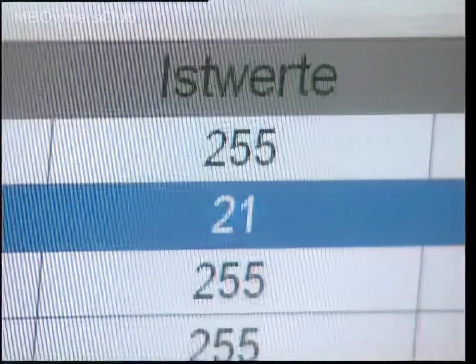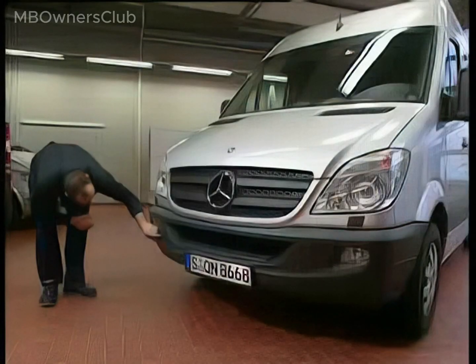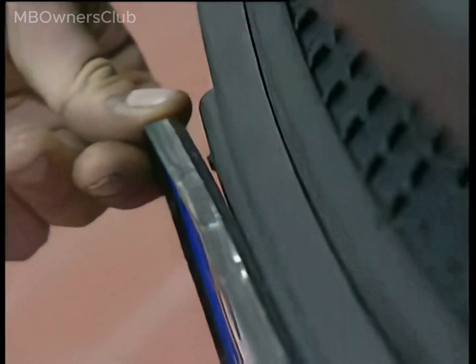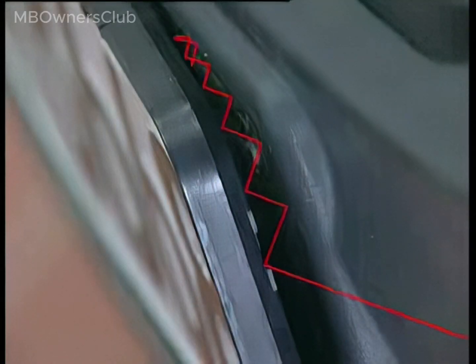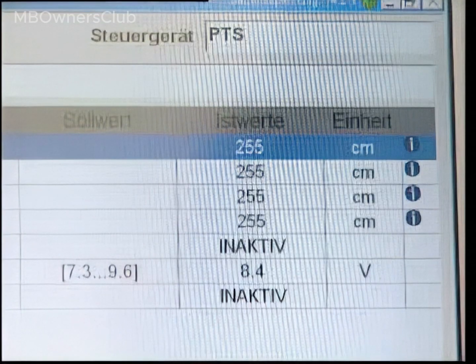Problems are frequently caused by the license plate or an advertising frame attached to it. If the advertising frame is not correctly screwed on, there will be a gap between the bumper and license plate at the sides. The sound waves are caught in this gap and reflected back to the sensor. The license plate should be attached so that there is no gap between the license plate and bumper, ideally without an advertising frame. The actual value should then return to 255.